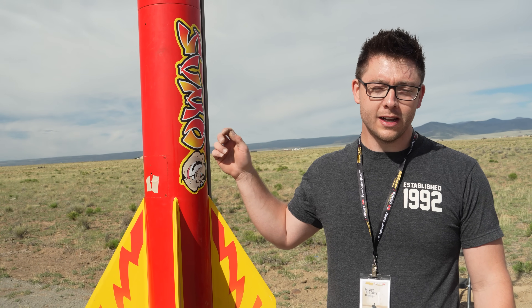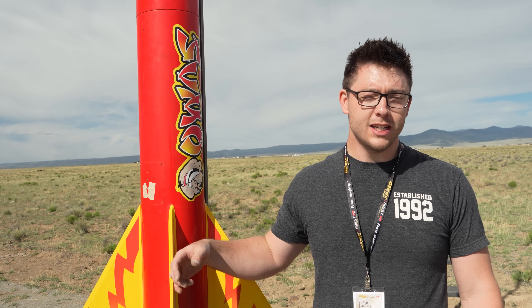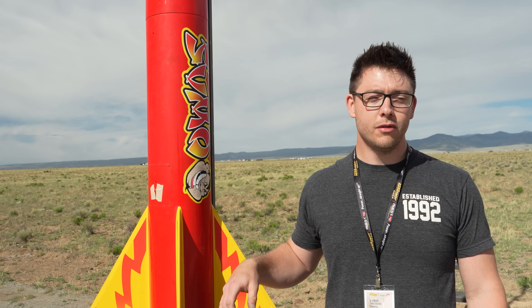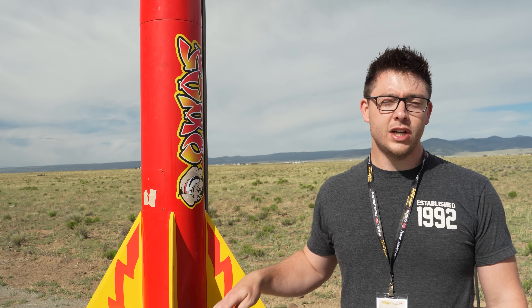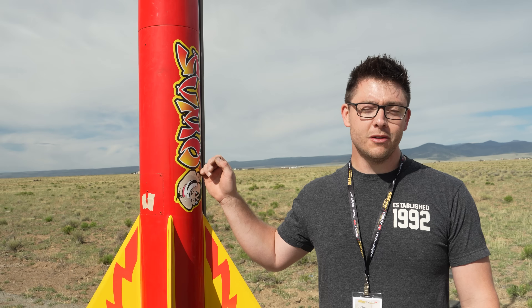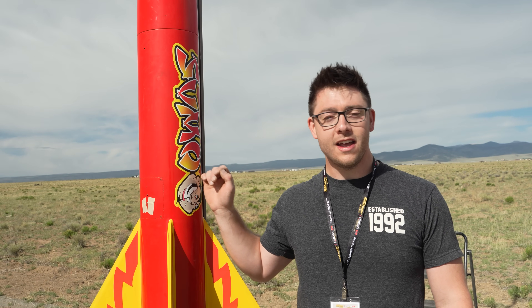It's built out of PML components, fiberglass phenolic, 3.8 Baltic birch fins and fiberglass. It's got an L-1256 super white lightning in the middle and four J350 white lightnings around it, and we're going to bang them all on the ground. This should go about 7,000 feet, and we've got a tether release for the main at 1,000 feet.